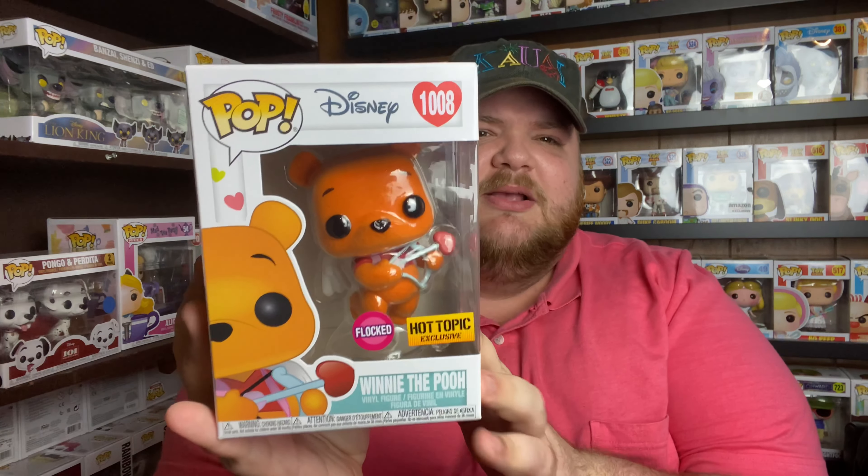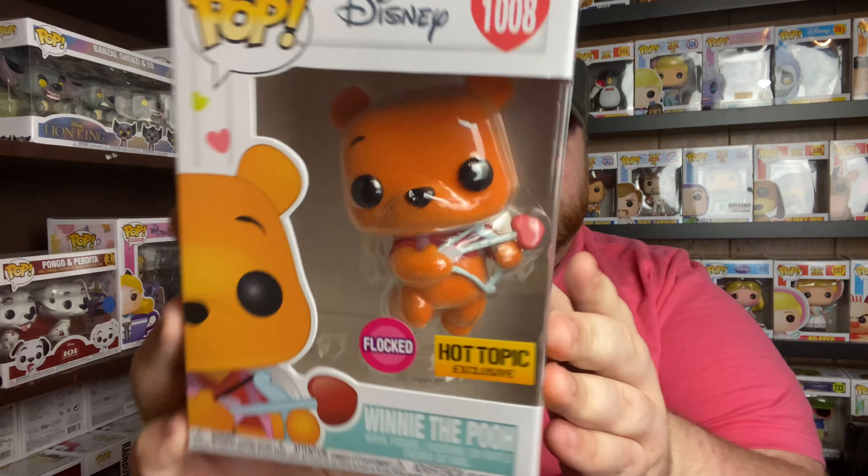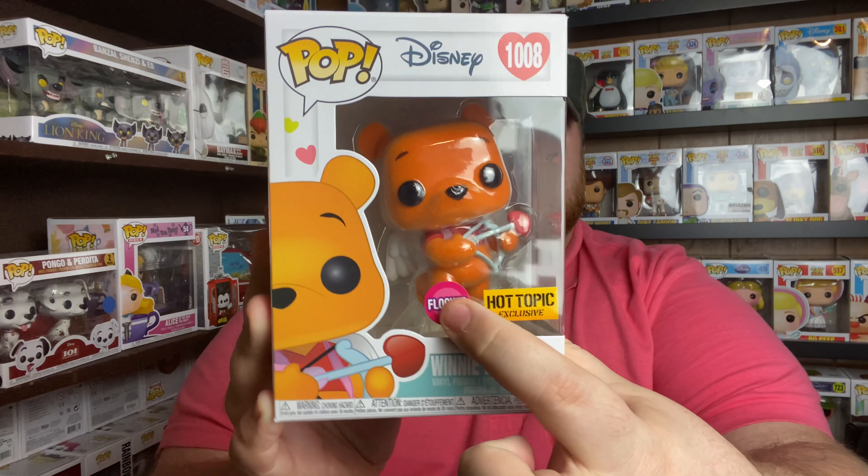Let's do Hot Topic next. This one was actually sent to me from a friend — it's a brand new pop that just came out in February. It is the Hot Topic exclusive Flocked Winnie the Pooh, Valentine's Day edition. Super cute colors because it's flocked, and he has a little bow and arrow. I thought I had missed out on it, but my friend surprised me with it in the mail. I did not know it was coming, so I am happy to have that one.